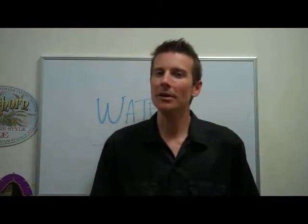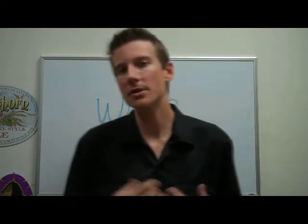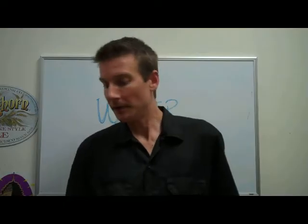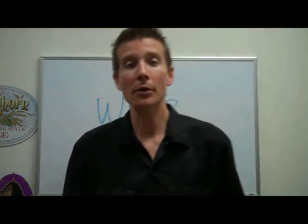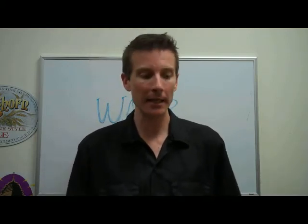Hey, thanks for joining me on American Beer TV. Today we're going to talk a little bit about water and why water is so important in the brewing process. Water plays such a big part because of where your brewery is located — the mineral content or the chemistry of the water in the region that the brewery is located.